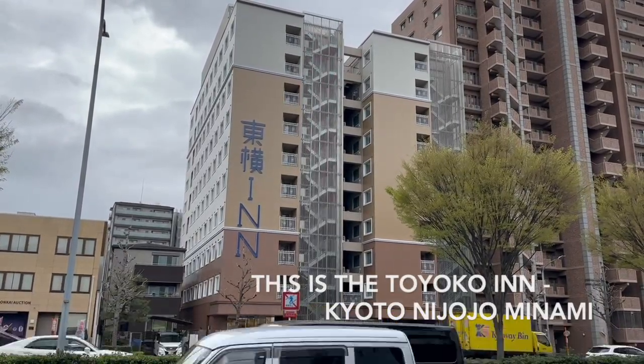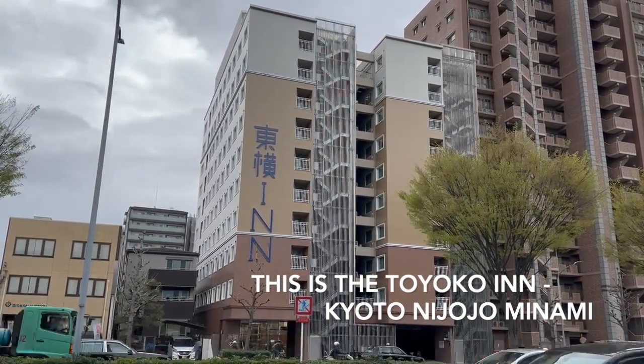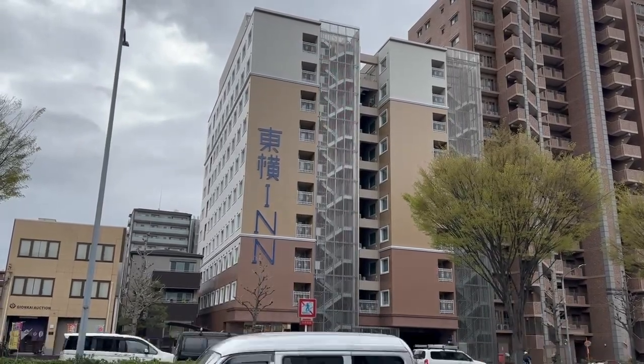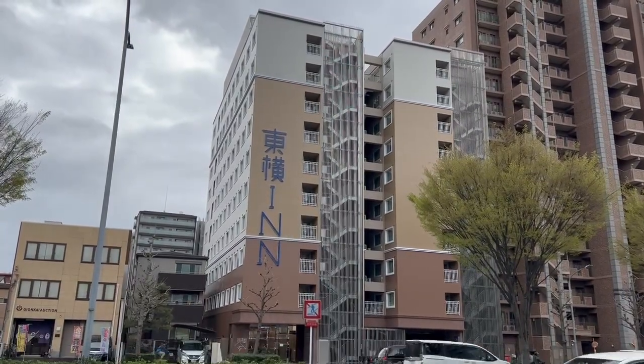There's a number of Toyoko Inns in Kyoto, and there's hundreds of them all around the country. They're a nice, basic, budget chain of hotels. I like staying here.